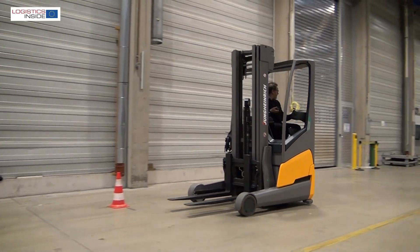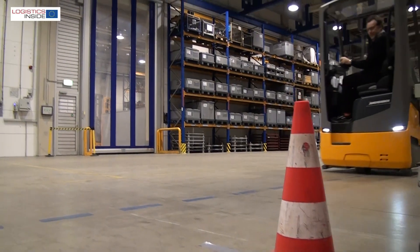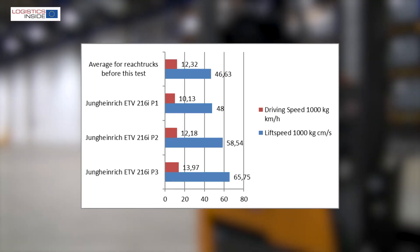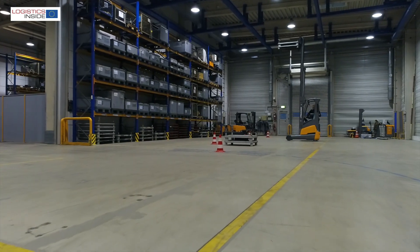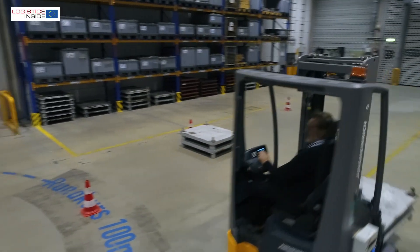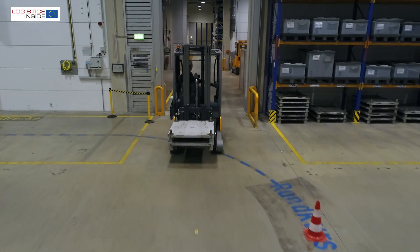Thanks to the fully maintenance-free lithium-ion technology, the energy availability is very high. We notice better performance when lifting, accelerating, and driving. A minor disadvantage is that the high lifting speed with load causes some degree of mass swing when you stop lifting abruptly. If you want to use the truck at maximum power for a very intensive day, you need to do some opportunity charging.